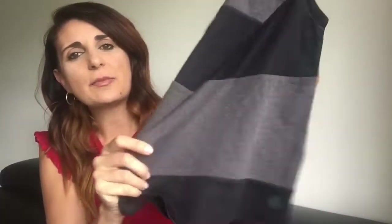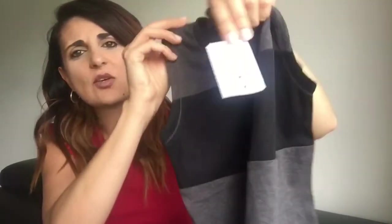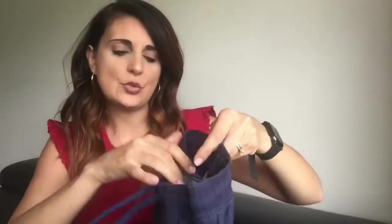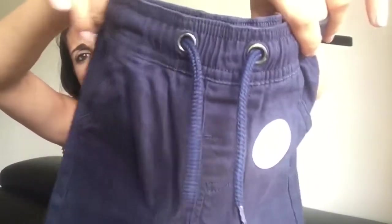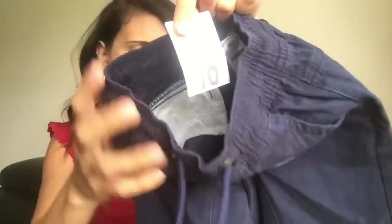Moving on to my son's clothing. The first thing I got him is just this basic black and grey singlet or tank top, and this was $5.00. And just some really nice comfy navy blue shorts with a drawstring tie — really soft material, super comfy to wear. These were $10.00.